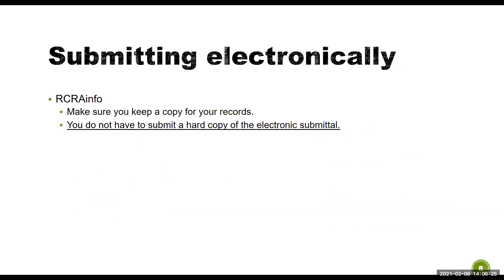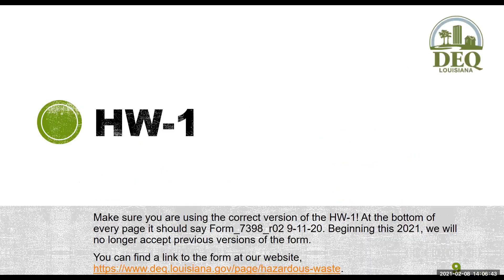You can also submit electronically using RCRA Info. If you choose to submit electronically through RCRA Info, you do not have to submit a hard copy of the electronic forms — you just have to keep a copy for your records. Make sure you're using the most recent version of the HW1, because starting in 2021 we will no longer accept previous versions of the form. You can always find a link to this form at our website.